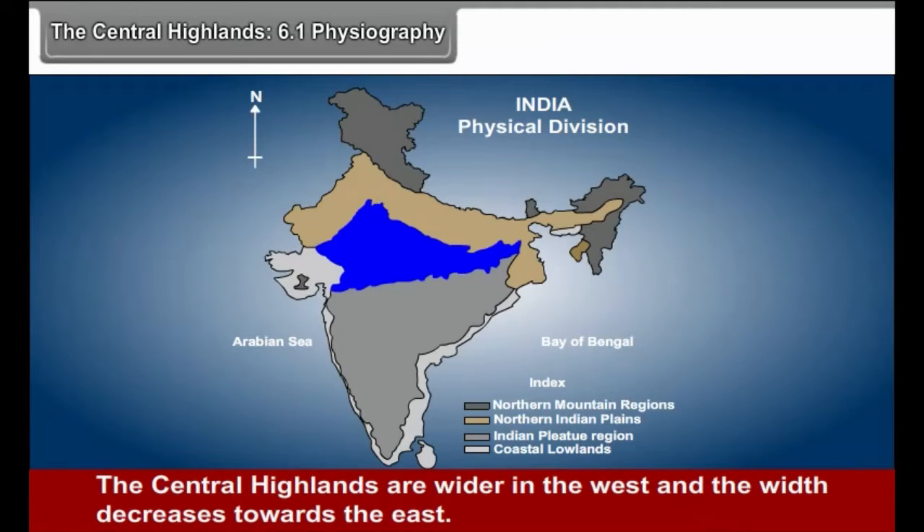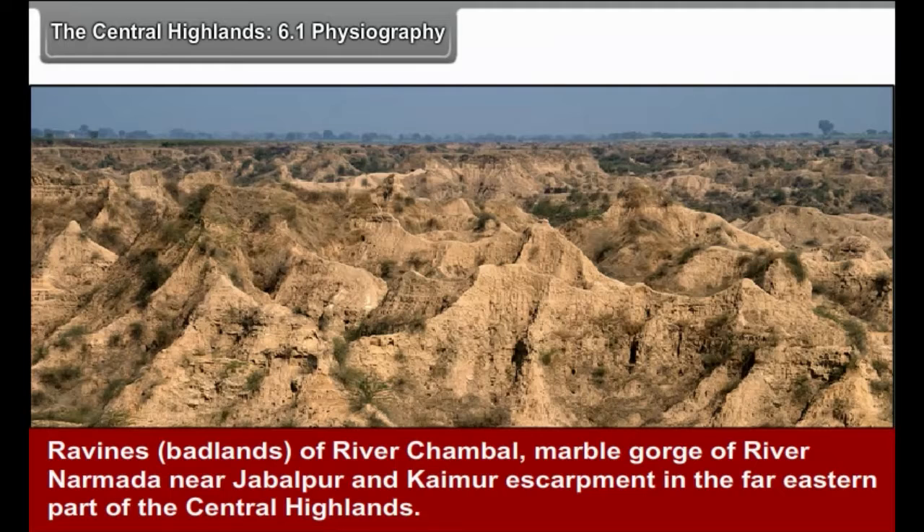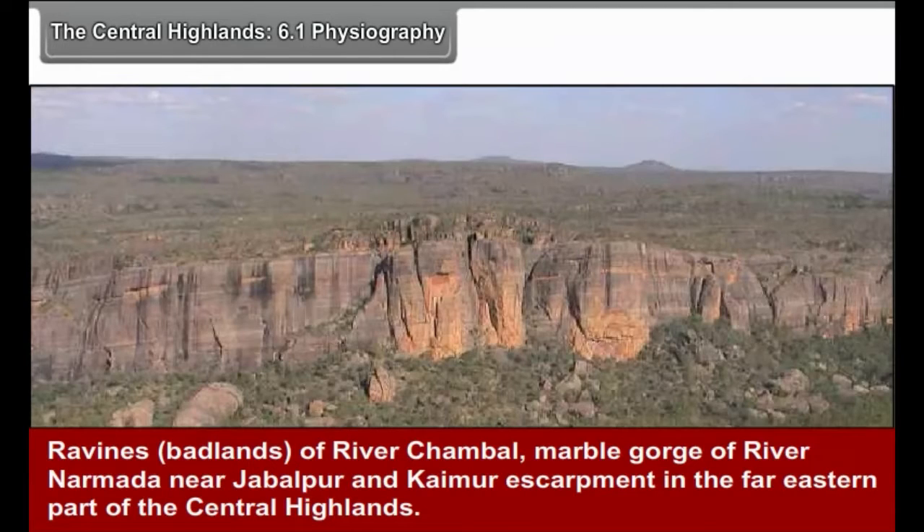The Central Highlands are wider in the west and the width decreases towards the east. Some noteworthy landscapes of this physiographic division are Mount Abu in the Aravli Mountains, the ravines of River Chambal, the marble gorge of River Narmada near Jabalpur, and the Kaimur Escarpment in the far eastern part of the Central Highlands.